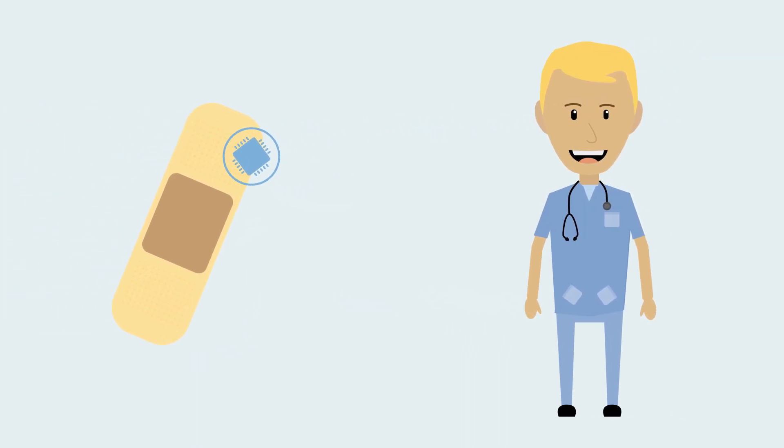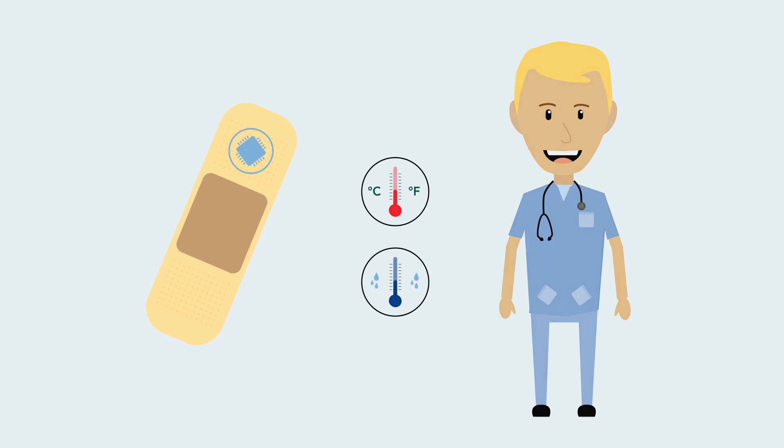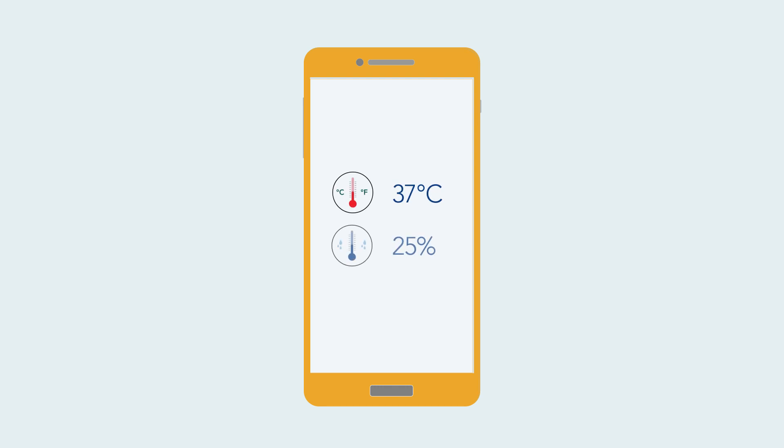For wound recovery, Smart Sensor-implanted smart plasters allow nurses to assess the temperature and humidity of a wound. By just the tap of a phone, they can check these metrics to see if they are healing. This saves the nurse the burden of opening the plaster and redressing the injury.